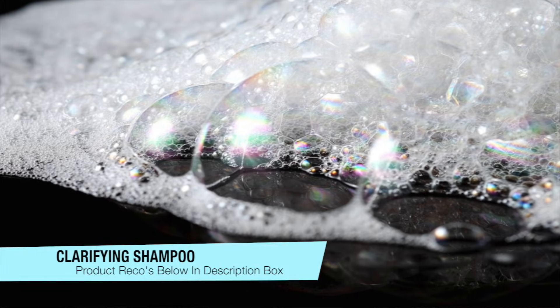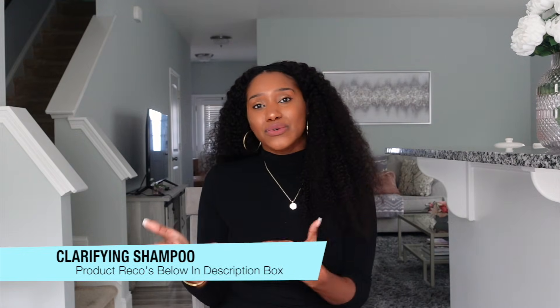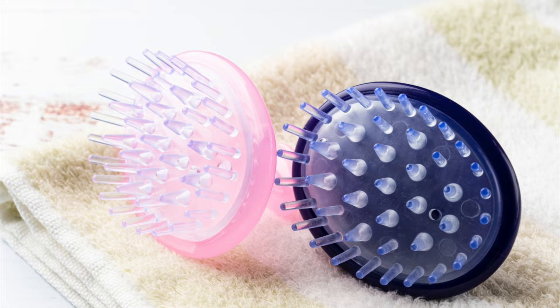Number two, you do want to incorporate a clarifying shampoo. You don't have to use this as often as a hydrating shampoo, but it's good to use at least once every other month, or maybe once a month depending on the type of products you use on your hair and scalp, to kind of reset the scalp and get it back to where it needs to be.